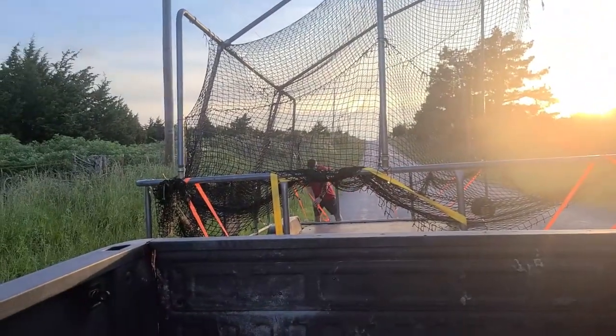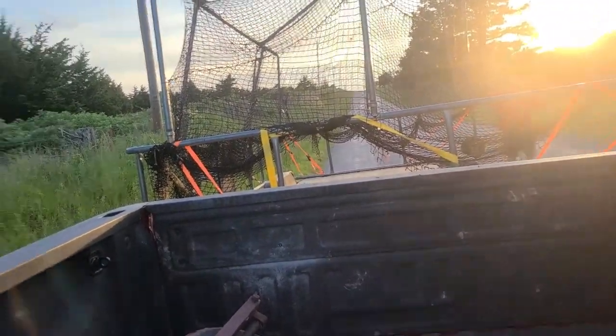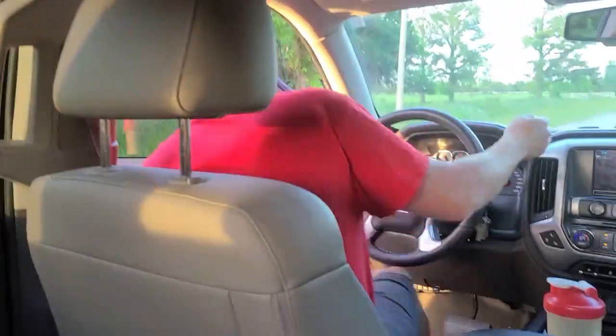This is the backstop you might see at a high school field as players are practicing, or maybe even some small colleges. It is called the giant backstop. We were able to find one locally on Marketplace and are super excited about it.